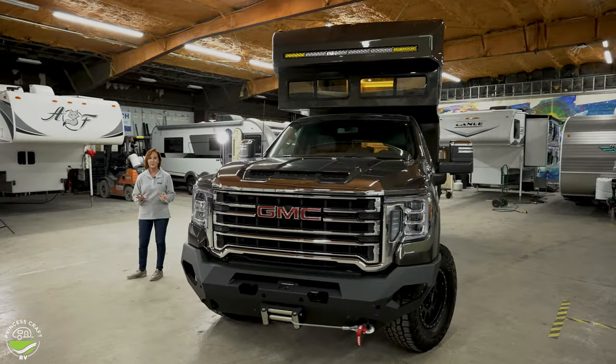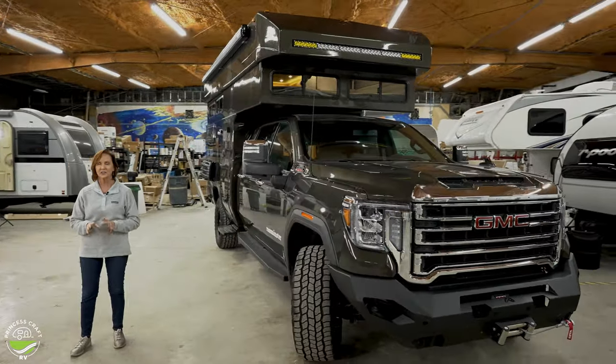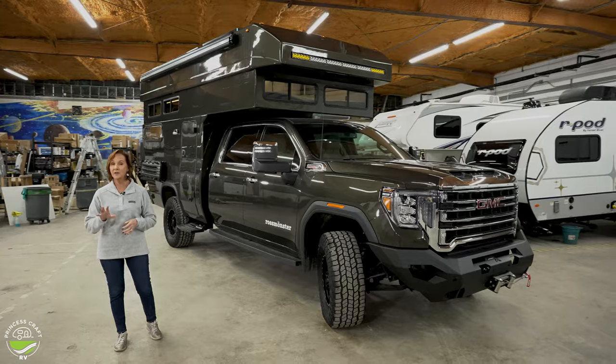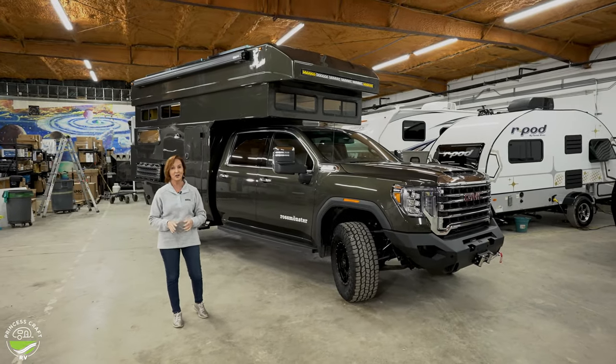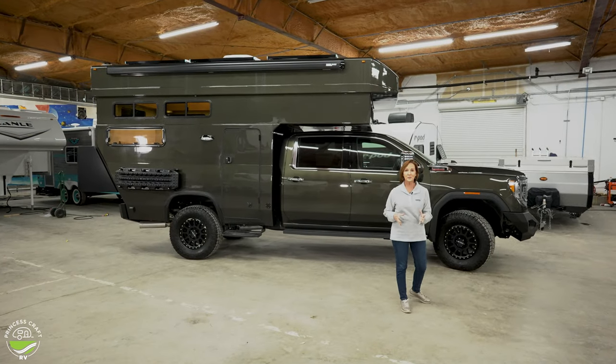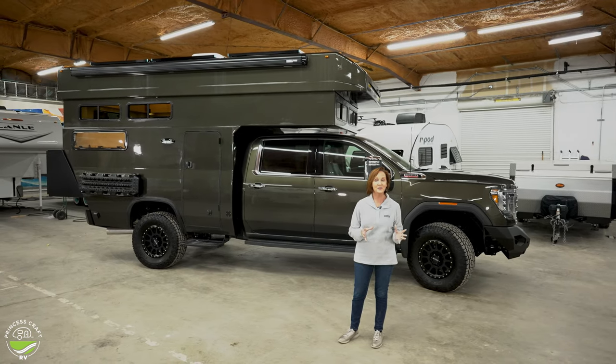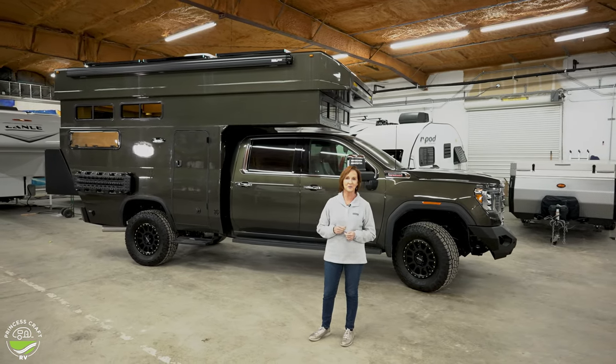The hardshell pop-up puts this in a class of its own. It has off-grid features, luxurious styling, and off-road capabilities, making this a really great expedition vehicle. We at Princess Craft truly believe the products at Ross Monster compare in features and values to any of the big names in the expedition vehicle market.